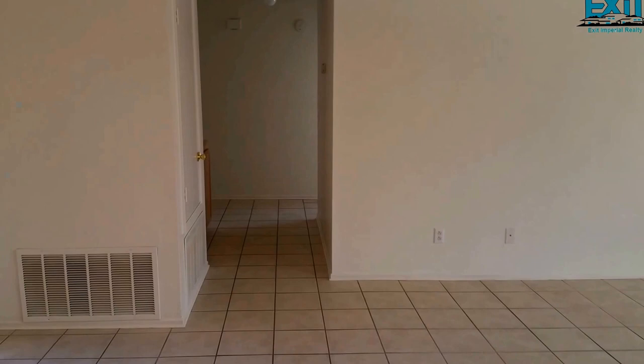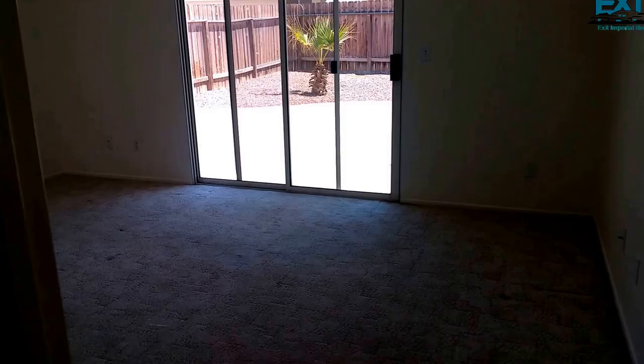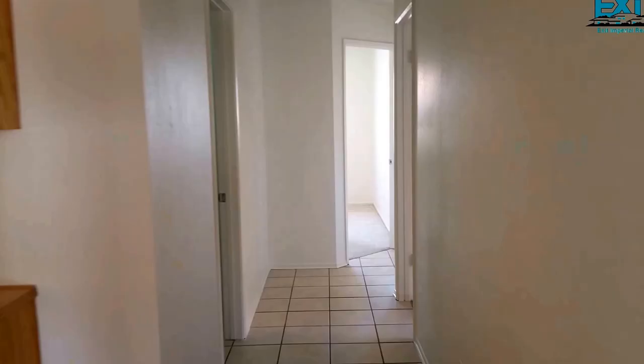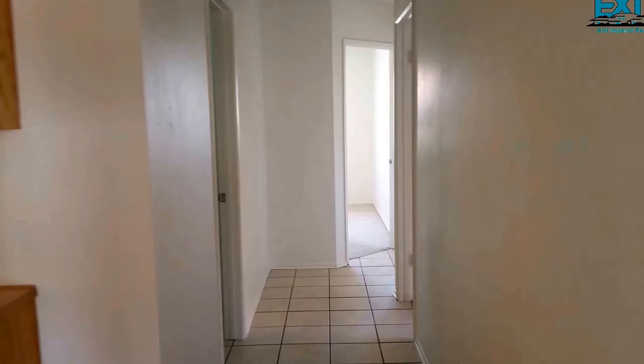There are extra cabinets in the hallway. This is the master bedroom — quite roomy with a nice ceiling, mirrored walk-in closet, dual sink, and master bath. This is the hallway bathroom, which is a split bathroom — always good so two people can use it at the same time.